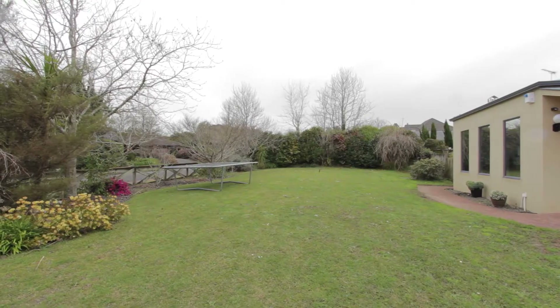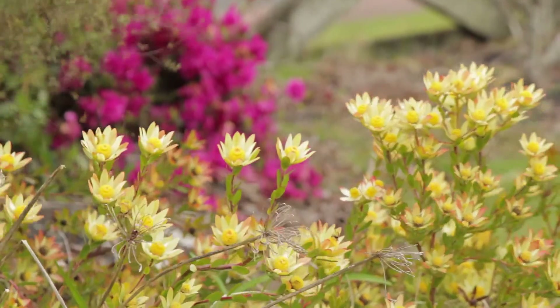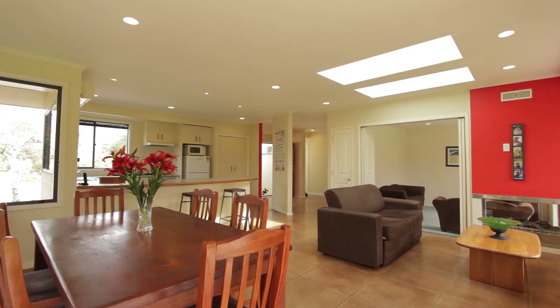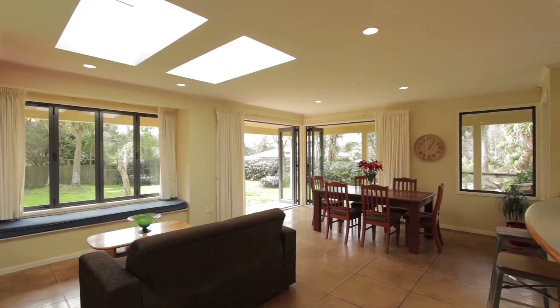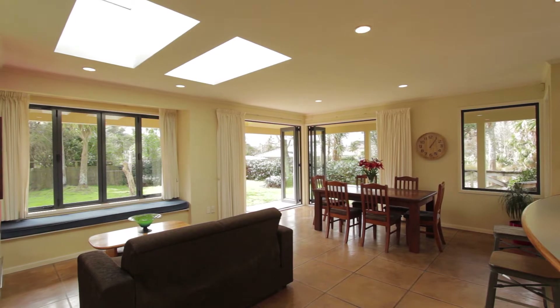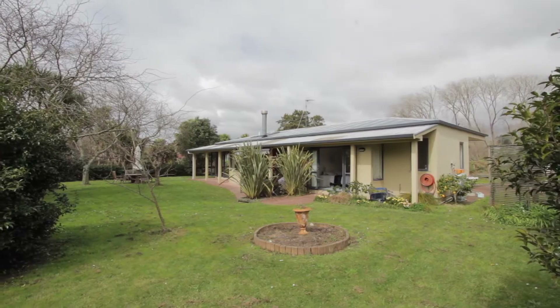There's so much room here for the kids to play and they're never going to run out of things to do. You'll step through the entranceway and into this open plan living, dining and kitchen area. The lounge and dining area flows beautifully out onto the flat rear section which is fully fenced, great for kids and pets.